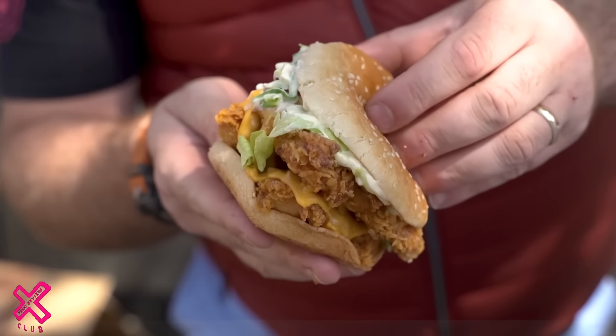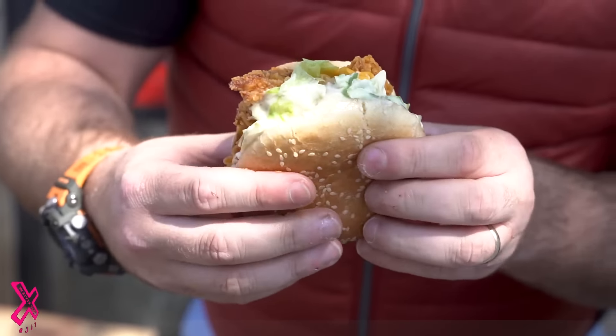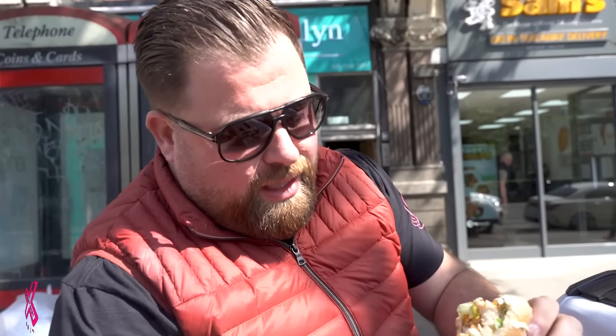Burger time. First impressions — nicely wrapped. I've got good food coming out of a clean shop. Branding's on point. Size of it — not particularly huge, but for the price we'll take it. So I've got chicken, cheese, lettuce, mayo. We're not holding back on the chicken front, are we? Lashings of mayo. The cheese works wonders. The chicken — not too dry. If you ever get dry chicken in a burger, it's game over. Bun's a bit flat, but...